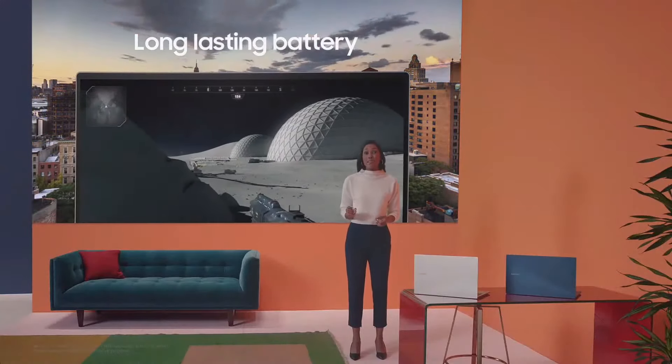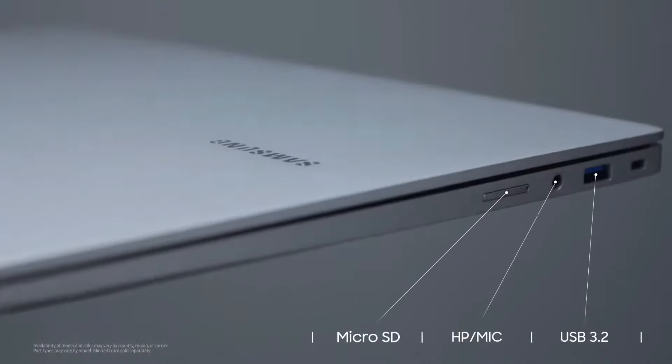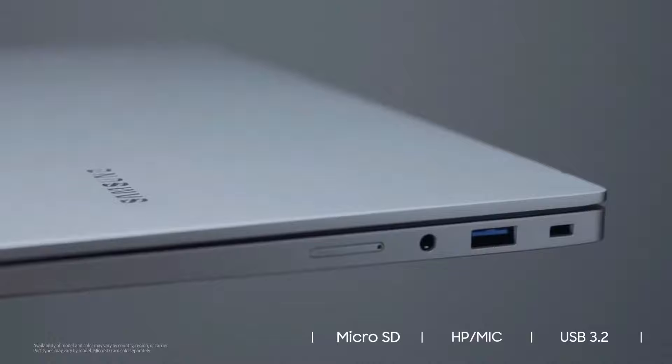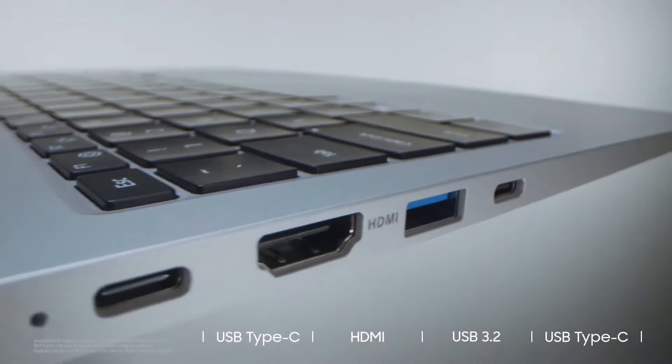And with its long-lasting battery, you can indulge in your favorite activities. It also comes packed with many useful ports, including a microSD port — just one more way your Galaxy Book will meet your everyday essential needs.